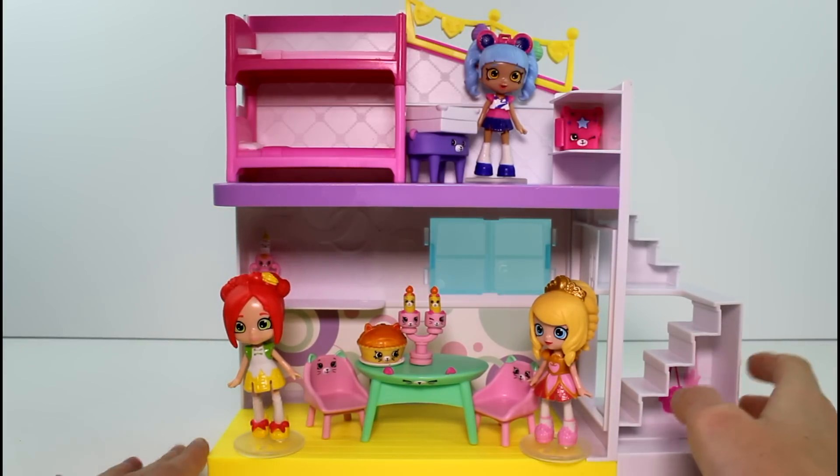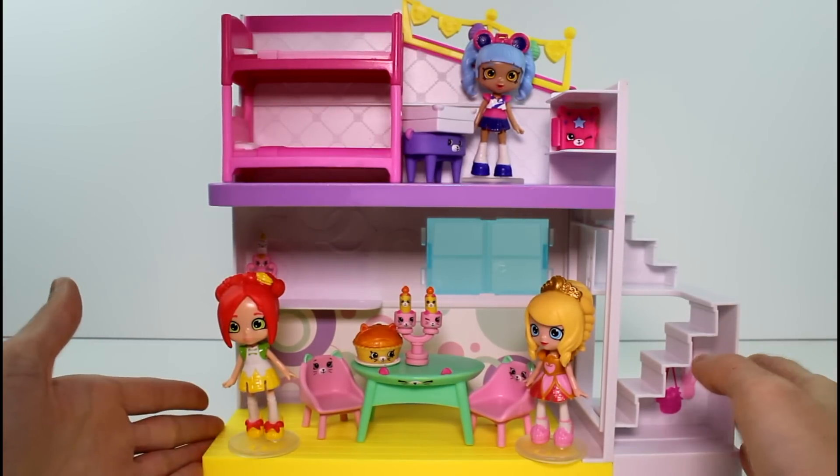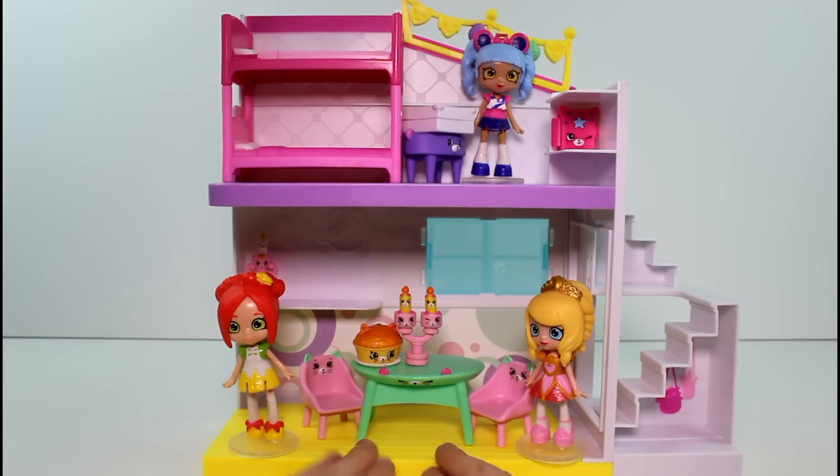You guys will have to let me know what you thought of this party studio. Let me know which piece was your favorite — mine was definitely the bunk beds, because in the happy home we only got one bed and there were so many Shoppies dolls. And now it's good. You can buy like five of these party studios and just have a nice big dollhouse — you can connect them all together. Anyway, let me know what you think. Make sure you give this video a thumbs up, don't forget to subscribe, and I will see you guys next time. Bye!